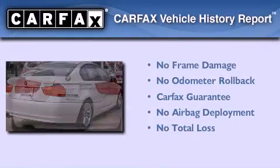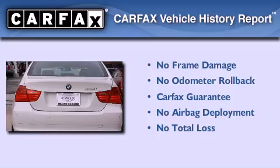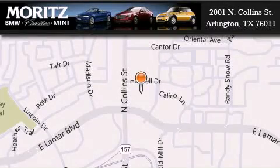Not to mention that this BMW qualifies for the Carfax Buyback Guarantee. Contact us today to arrange your test drive. Moritz Cadillac BMW Mini is located at 2001 North Collins Street in Arlington. Our goal is to exceed all of your expectations to ensure that you'll return for future visits.